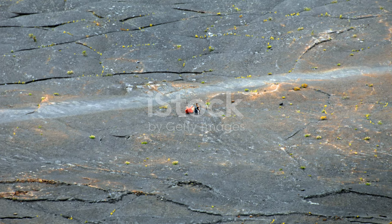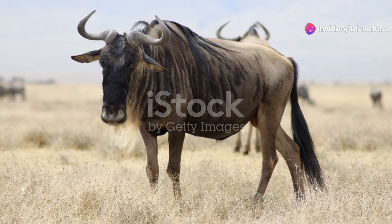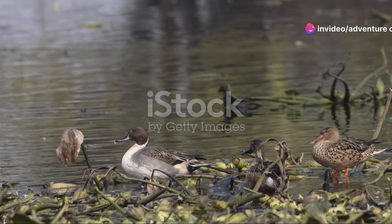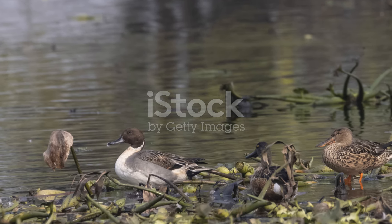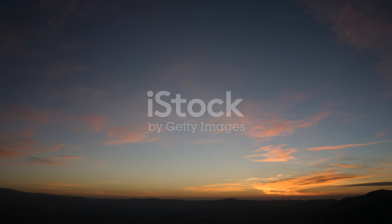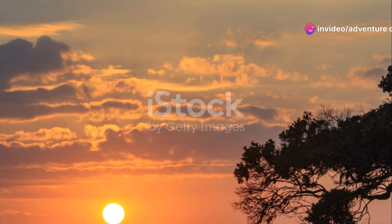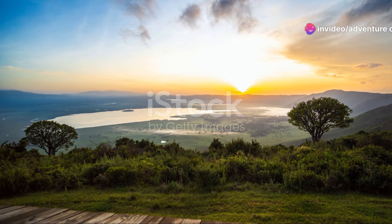Now let's zoom in on some must-visit spots within the crater. The Lirai Forest, with its fever trees, is a surreal place — almost like stepping into another world. It's a fantastic spot for bird-watching and finding elephants wandering through. Next up, the Ngoi Toki Tok spring near the eastern crater wall, a perfect picnic spot with a view of hippos lounging in the pond.